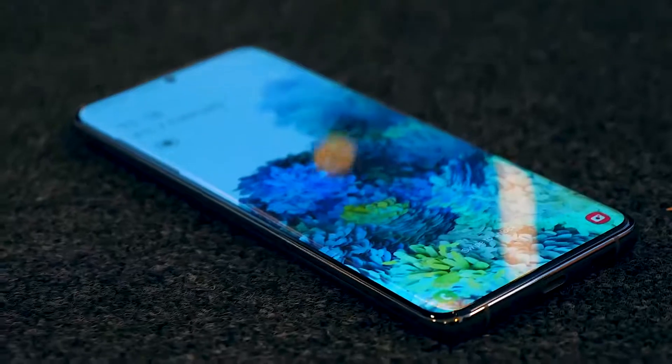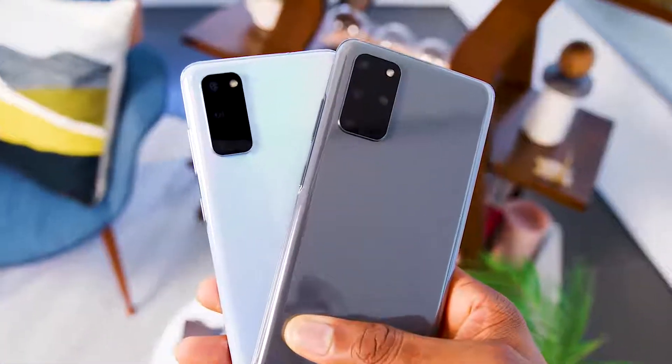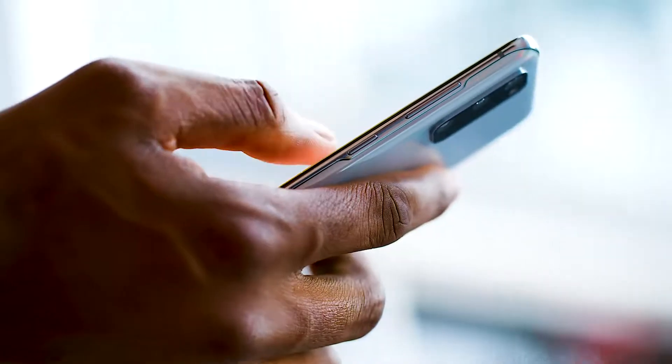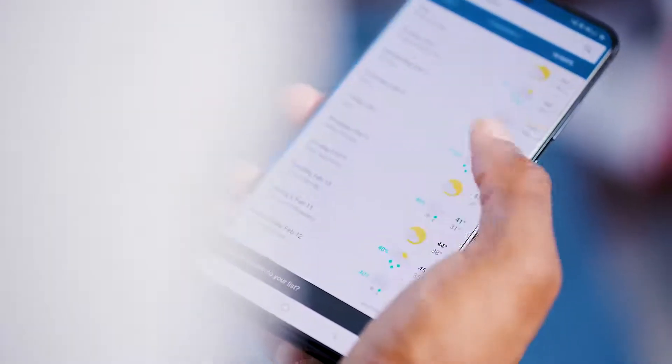The display on the Galaxy S20 Ultra is the best display on a smartphone. Period. They all share the same super fast 120 hertz refresh rate. Once you get this in hand, it's going to be hard for you to go back to a regular 60 hertz phone.